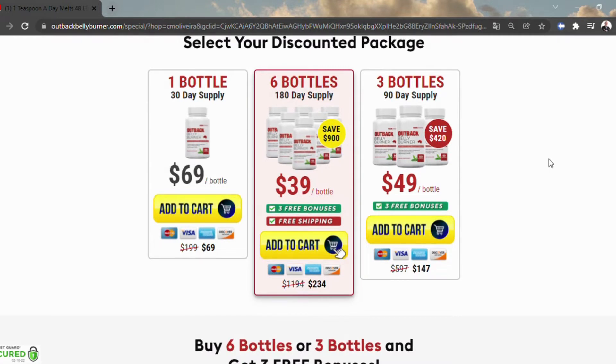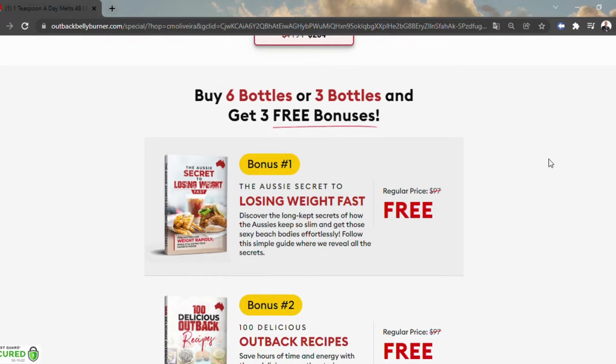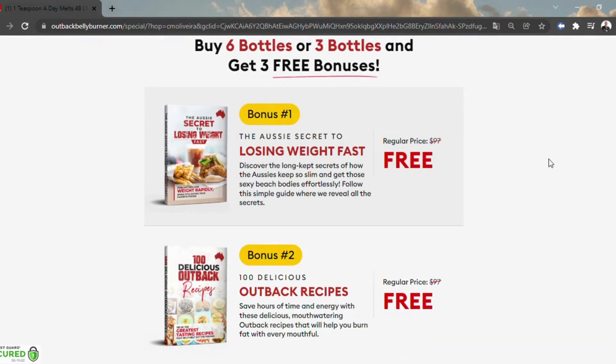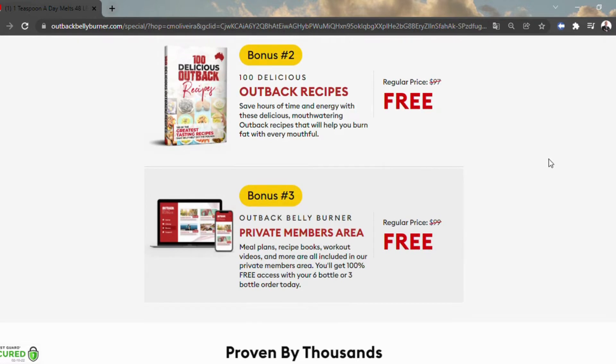According to its makers, daily intake of Outback Belly Burner is said to melt off the stubborn fat and facilitate a lean physique. Outback Belly Burner also focuses on improving your digestion and preventing the accumulation of toxic fat. Since the Outback Belly Burner components have varied nutritional properties, you may also attain improvements in your general health and wellness.